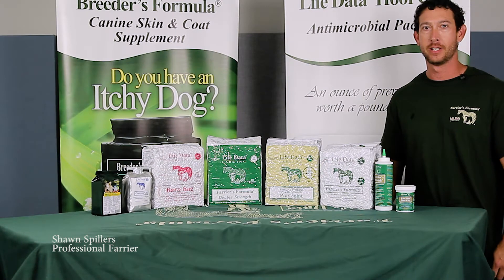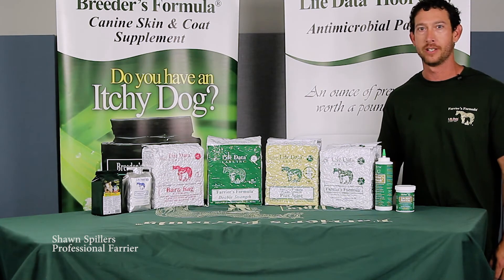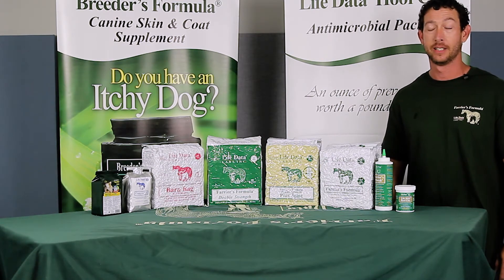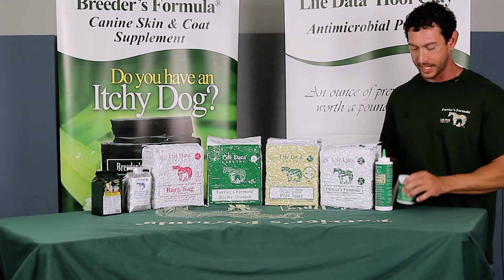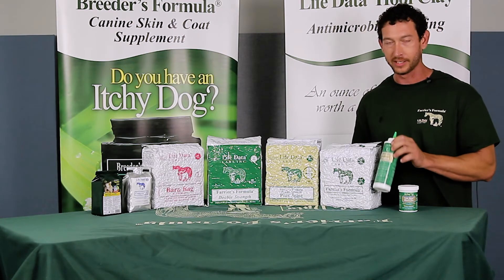I'm Sean Spellers. I've been a professional farrier for over 20 years, and for the last 15 I've known the people at Farrier's Formula. I've used all their products — I keep hoof clay and Farrier's Finish in my box at all times.